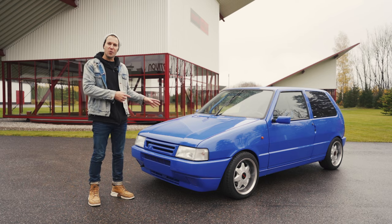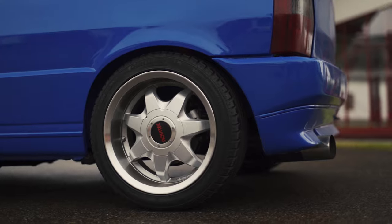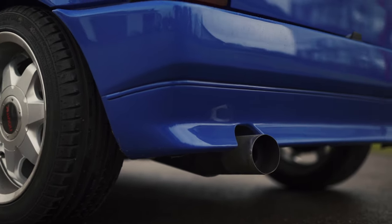They said to me that this car weighs just under 800 kilograms. It rides lower on a sports suspension and has the Novitec wheels as well as a sports exhaust system with a little Novitec tip at the back.